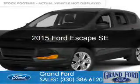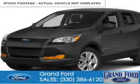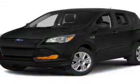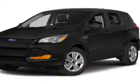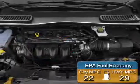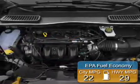This is a new 2015 Ford Escape. It's powered by four-wheel drive, a 1.6-liter, four-cylinder engine, and a six-speed automatic transmission. Great fuel efficiency saves you money by requiring fewer trips to the gas station.